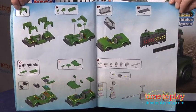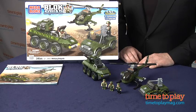The instructions are easy to follow, but the youngest kids may need a little help figuring out where some of the pieces go. This is a great basic construction and play set, part of the Block Squad Everyday Heroes Collection.